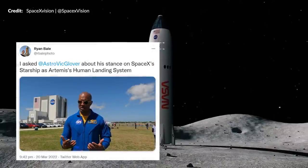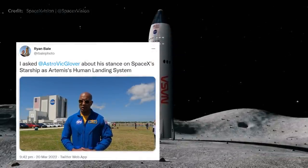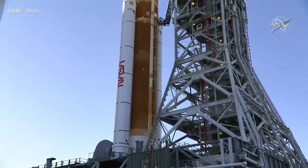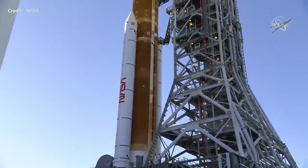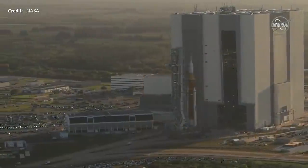Speaking of HLS, a neat clip here by Ryan Bale just chatting away to Victor Glover just recently. As Victor stated, his main role right now is as the HLS representative. He said: I'm very happy with the team that SpaceX has put together and I think we're working together well to accomplish this really challenging mission. So far the work is going very well but there is a lot more to be done yet. I really do hope that we get to hear and see a lot more around this.